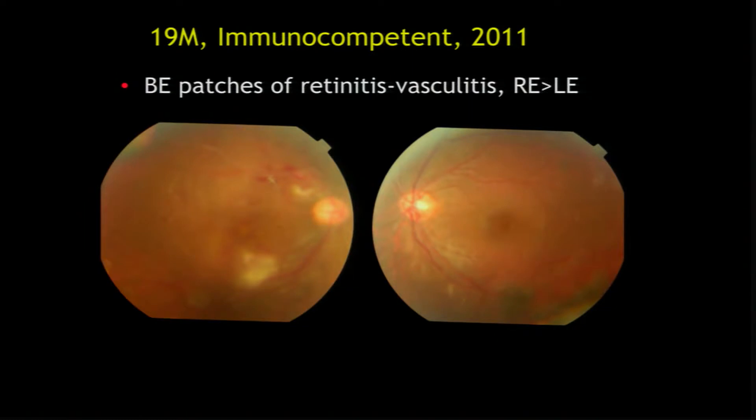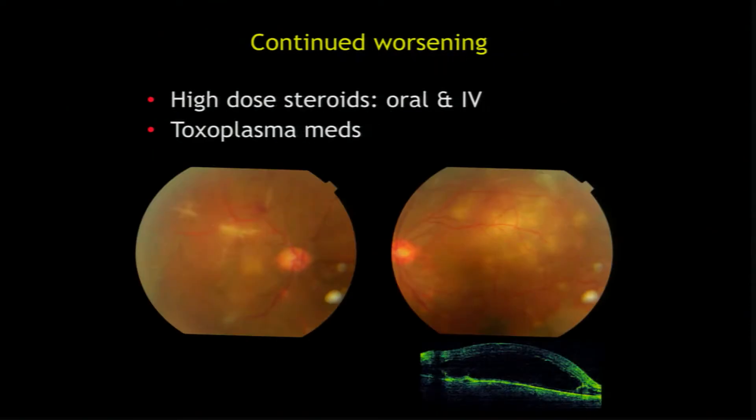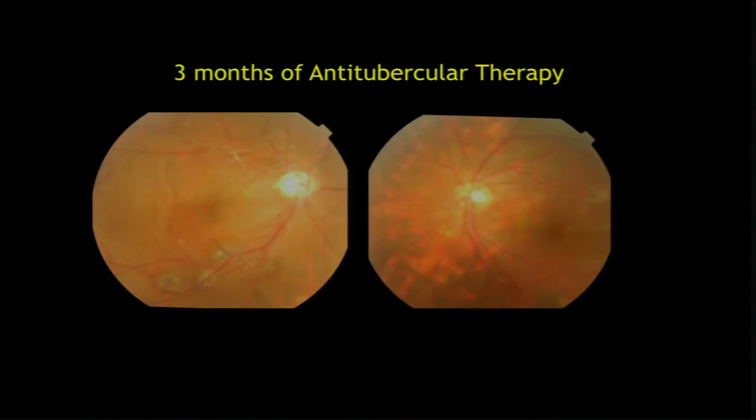This is a young boy, 18–19 years old, who came with retinitis. Everything was negative. The skin test was borderline positive at 10 mm — we ignored it. Because it was retinitis, we treated it as toxoplasma — no response. Lot of steroids, IV steroids. He continued to worsen. Finally, we gave him anti-TB therapy, and you see the beautiful resolution, which was not happening for almost five to six months otherwise.